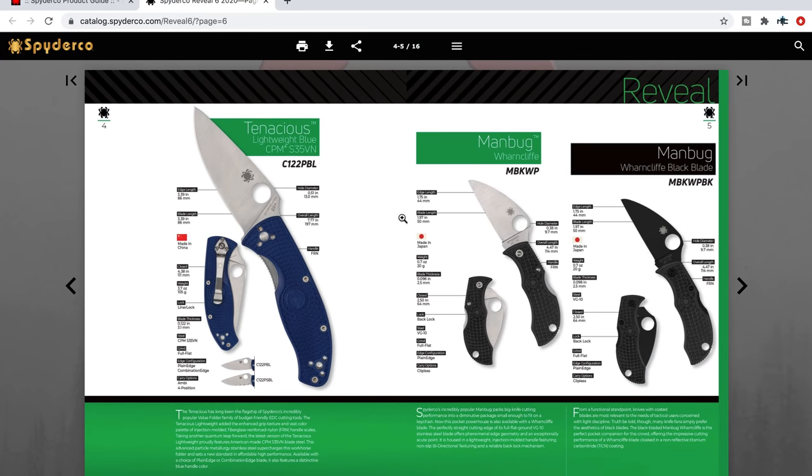The Tenacious Lightweight in blue in CPM S35VN — yes, I will be buying that one absolutely. S35VN is interesting, very cool. The Tenacious is awesome. We've all had to deal with 8Cr13MoV, which truthfully is fine, but today's knife world demands the newest, best, craziest thing. S35VN in the Tenacious is something new and I'm hoping this doesn't cross over the $70 mark. I'll be happy if that's the peak, but maybe it'll be less — probably more, but I hope I'm wrong.